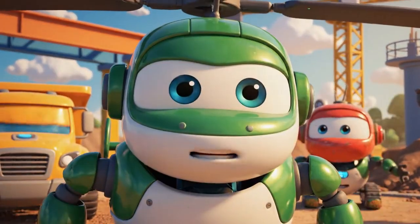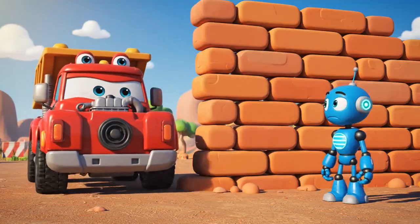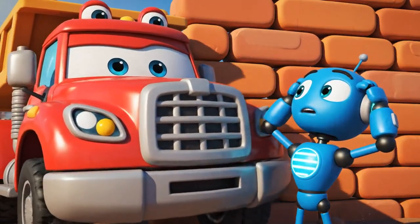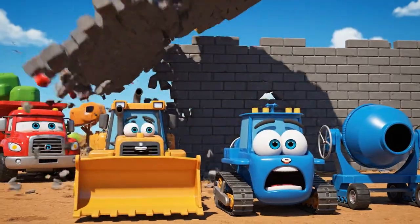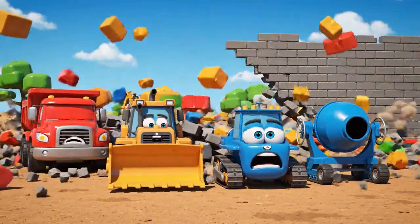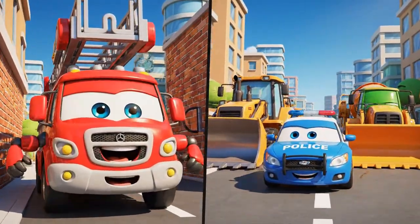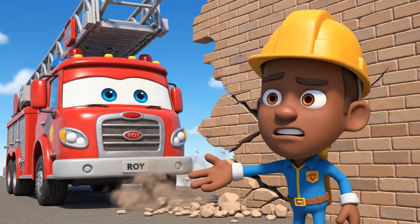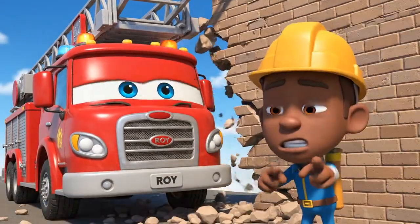Wait! Wait! Everyone, what's that sound? His backup alarm is broken! He can't see the wall! Roy can't hold it forever! The base is broken! We have to secure the wall!